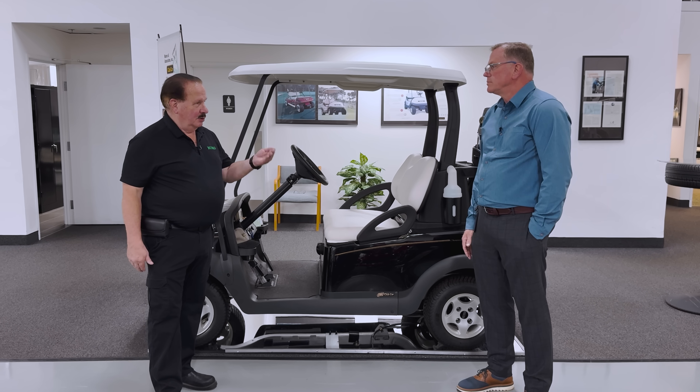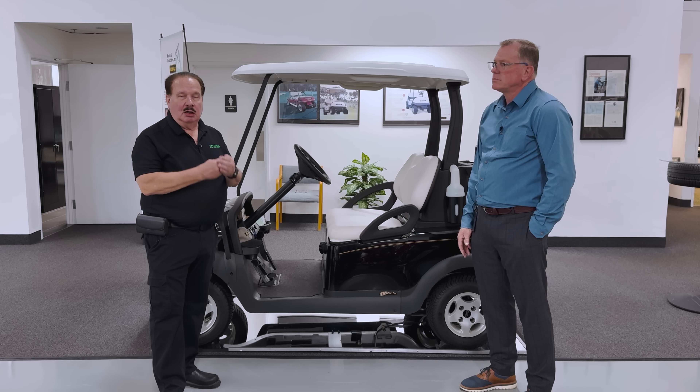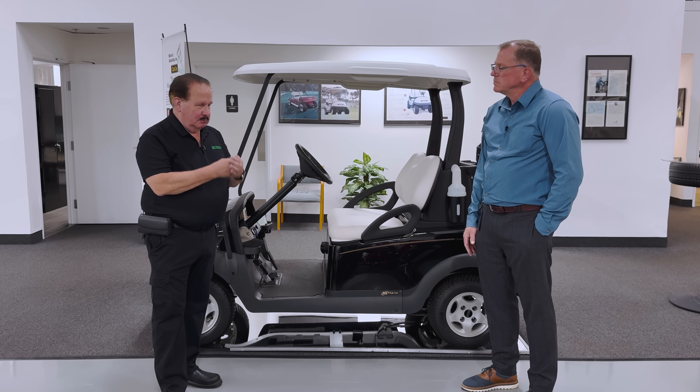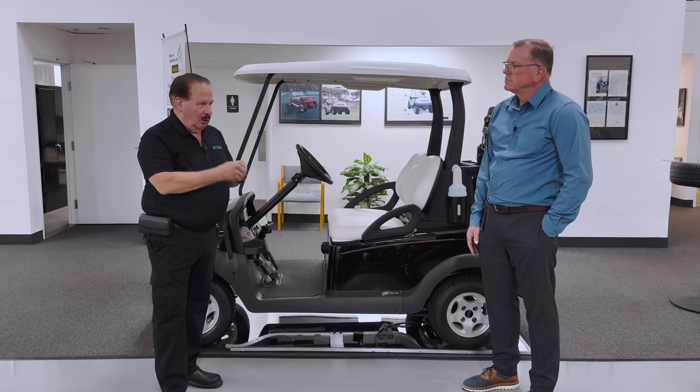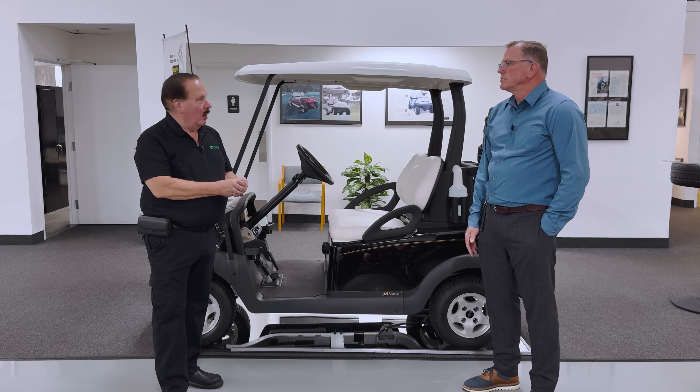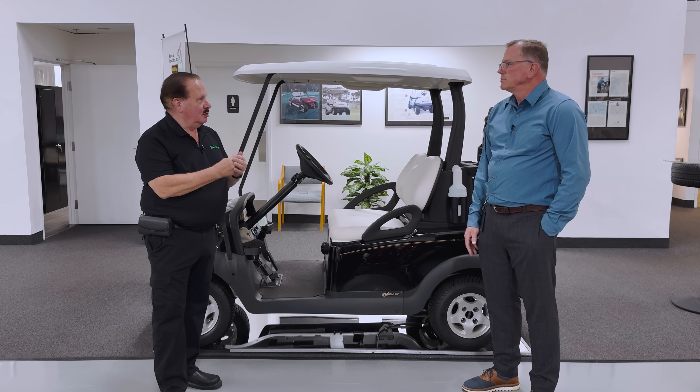The key, as Dave has been mentioning, was a truly collaborative team — Club Car, Monroe, and all the other supply base — all working together to wind up with a single, innovative, successful design.